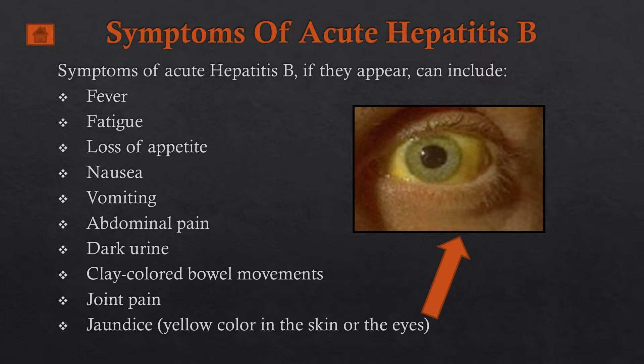Symptoms of acute hepatitis B include fever, fatigue, loss of appetite, nausea, vomiting, abdominal pain, dark urine, pale-colored bowel movements, joint pain, and jaundice — a yellow color in the skin or the eyes.